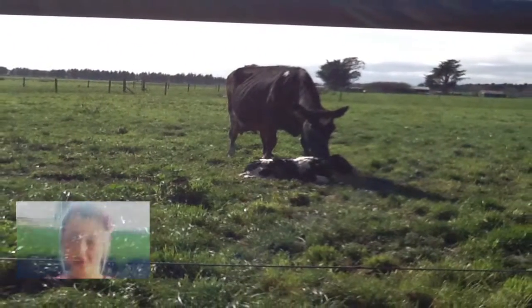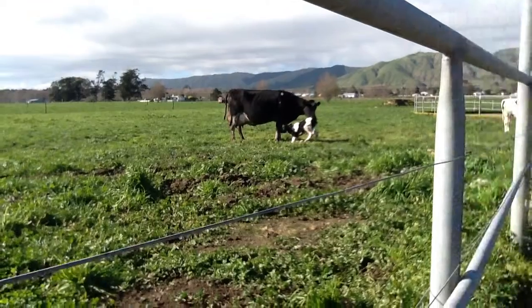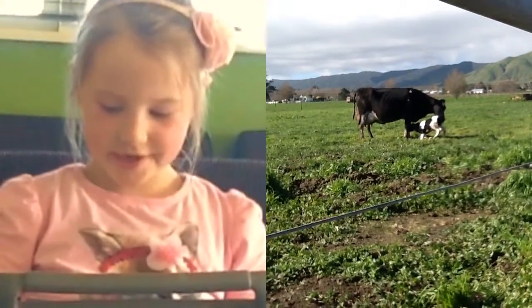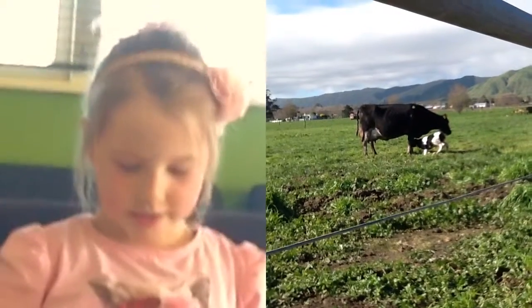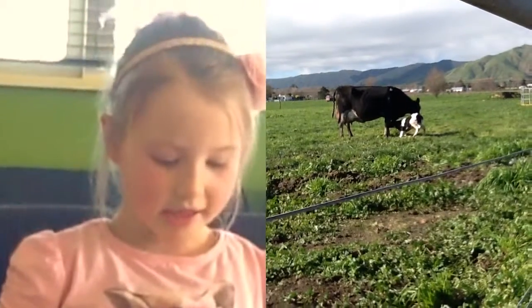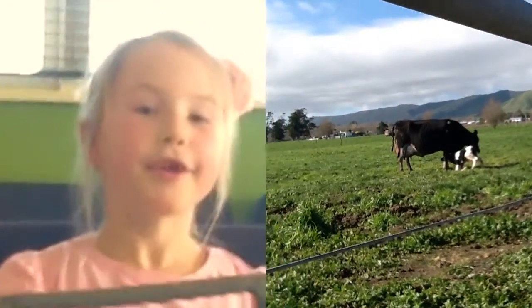This calf has just been born. The mum is looking for it. The calf is trying to stand up — it's not easy when you are a baby. She will move to the shed with the other cows. They are cute.